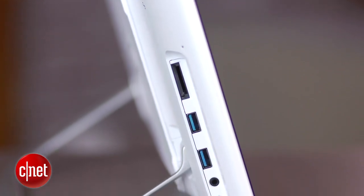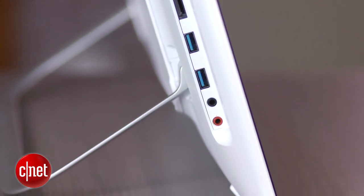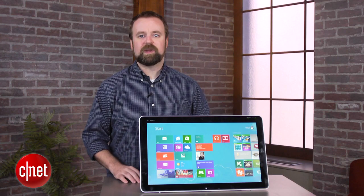You get a couple of USB 3 ports, some audio jacks, an SD card slot, as well as standard Ethernet and power — that's about it. Sorry, Home Entertainment Hub fans, it does not have an HDMI input, which is kind of a drag.